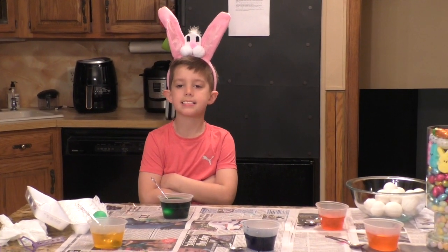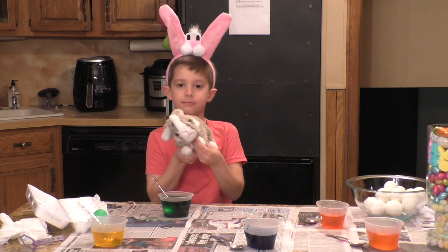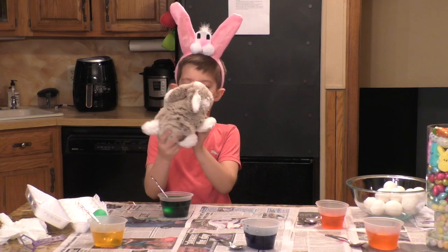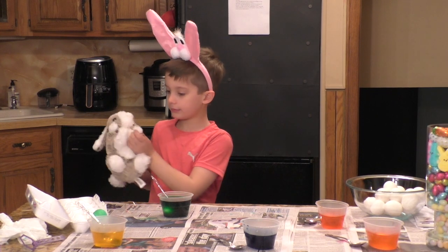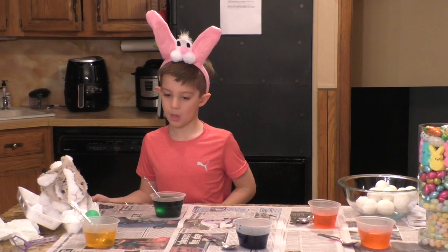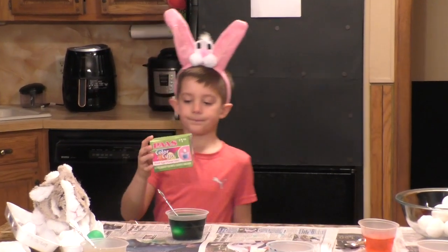You getting ready for Easter? Do you have any friends with you over there? What's that bunny's name? Fluffball — and he talks! Are you going to show everybody you're going to be dyeing some eggs today? What kind of kit are you using? Paz — and it's an Easter dyeing kit. Is it working well? Yeah. No accidents?